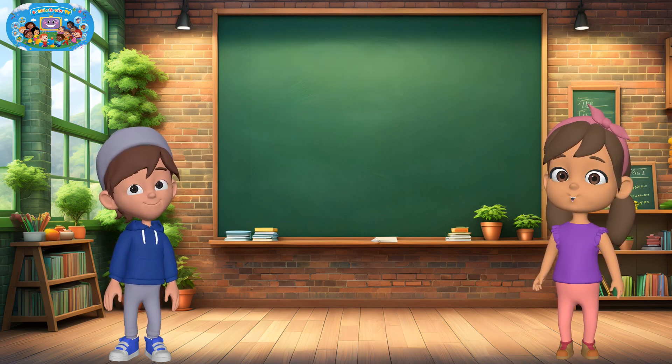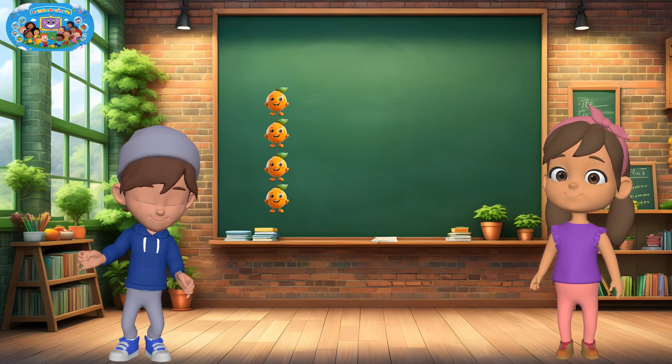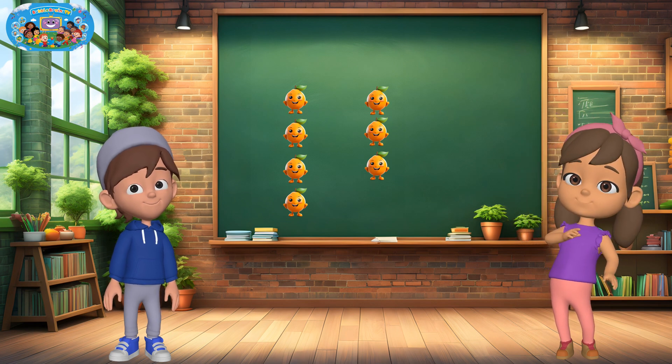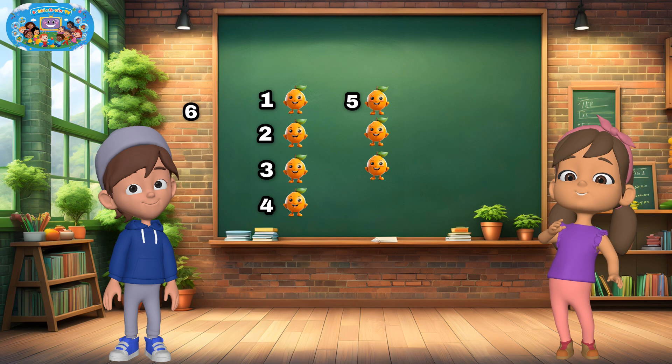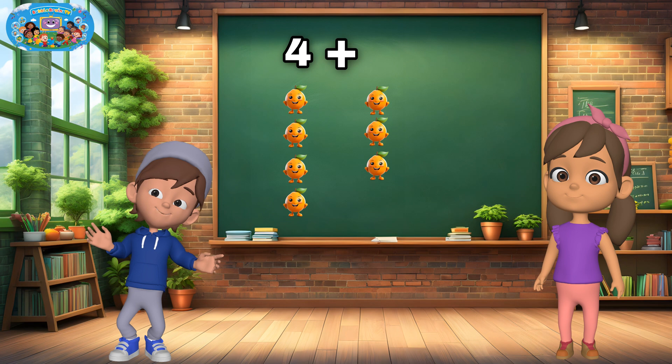Ready for the next one? I have four oranges and I add three more. Let's count them all: one, two, three, four, five, six, seven. Four plus three equals seven.